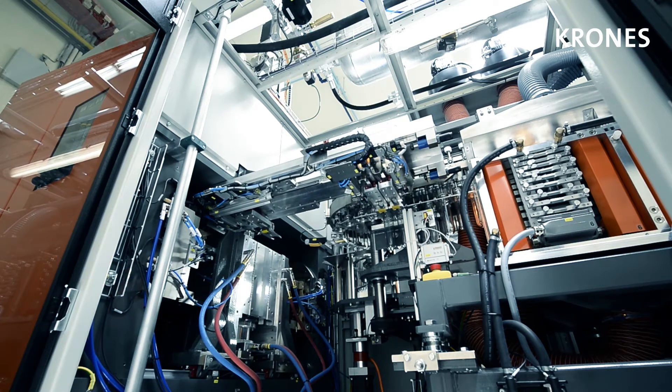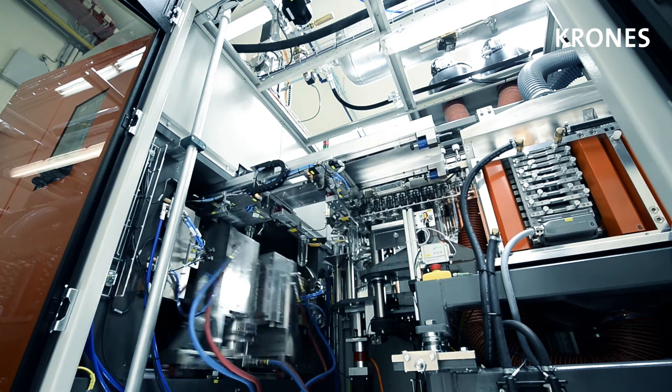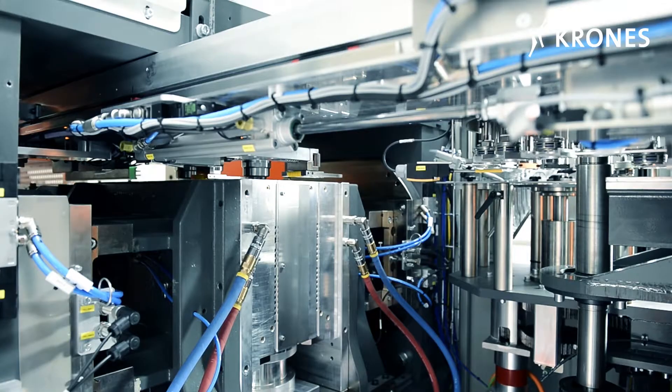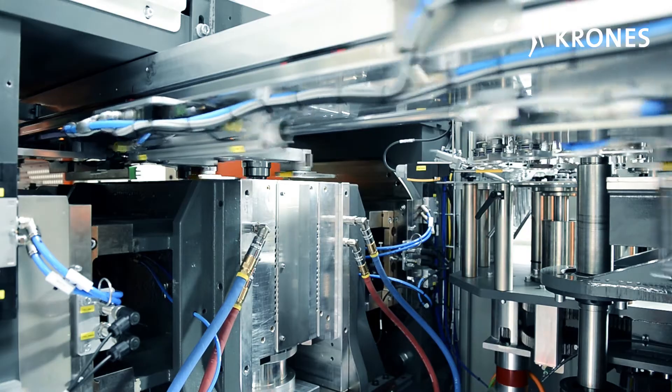Transfer grippers pass the preforms to the open moulds, whereupon they are stretched under servo control. The patented mould closing unit and the patented oven system ensure minimized energy consumption.